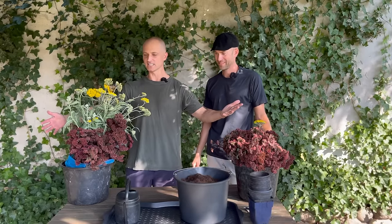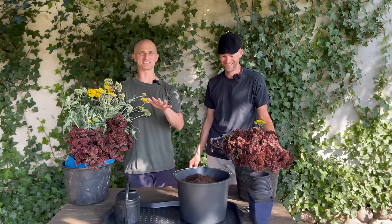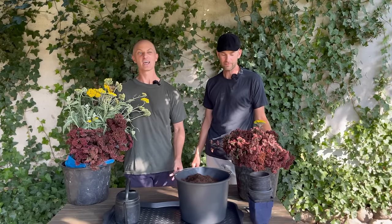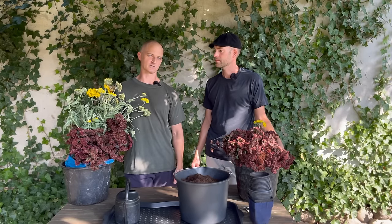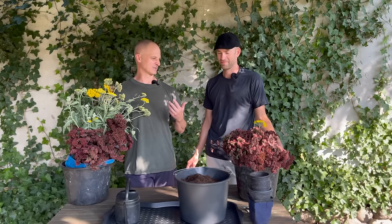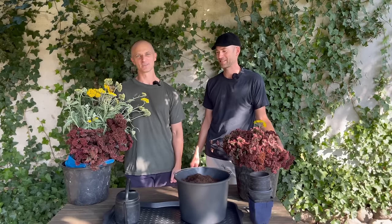We have this whole QVC infomercial-style setup ready to show. We're very serious about YouTube now. We're going to show exactly how to do it and which plants we take cuttings from every year and put in the glasshouse. Shall we get started? Let's do it! I'll take the camera and get a little bit closer because this infomercial thing is kind of weirding me out. Let's get started.